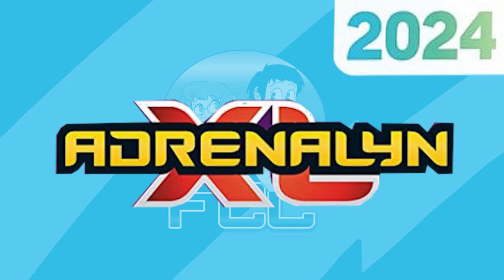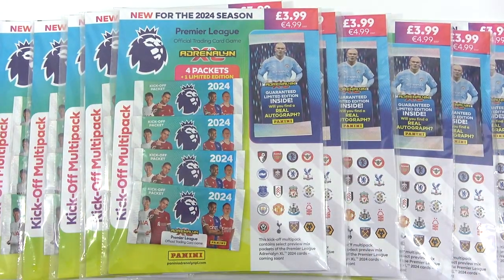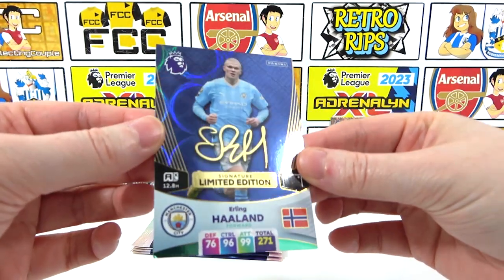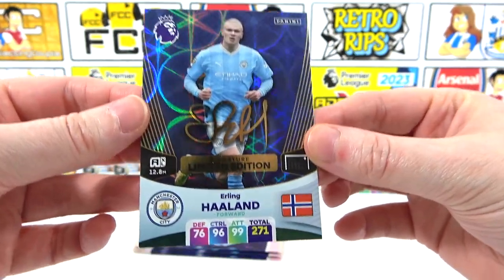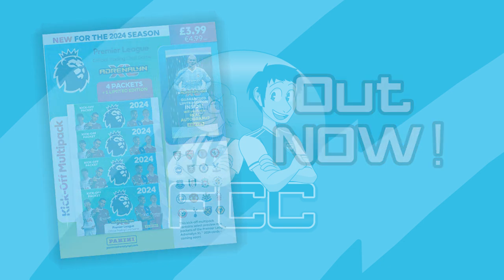This video will act as a little collection guide where we'll go over some of the products, all of the prices, and what things you can be looking for on which dates. Because this collection will be releasing very soon, but you can already pick up the Kickoff Multipacks. We have opened quite a few of those on the channel, where we were lucky enough to find a signature version of the Haaland Limited Edition, which the base version is guaranteed in every Kickoff Multipack and it is the first one that you can find for the brand new season. The Kickoff Multipacks are out now and you can pick them up from most supermarkets or newsagents and they will cost £3.99. These do contain a preview of the main collection, which we'll get into with the Starter Pack.